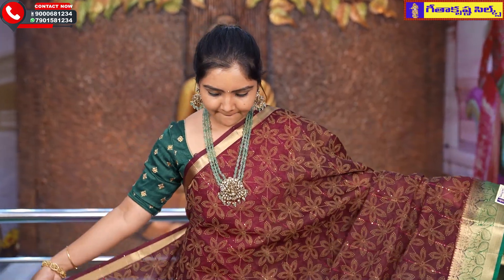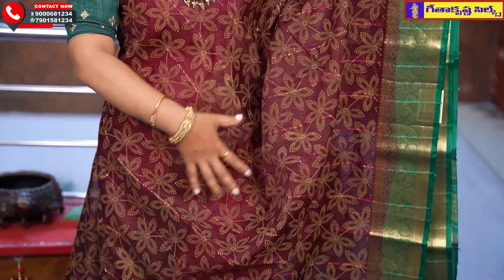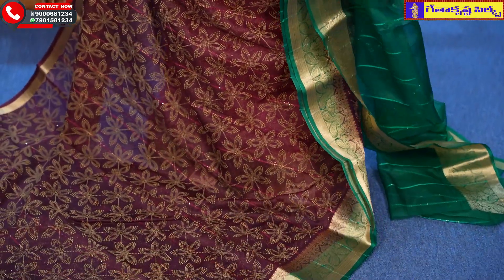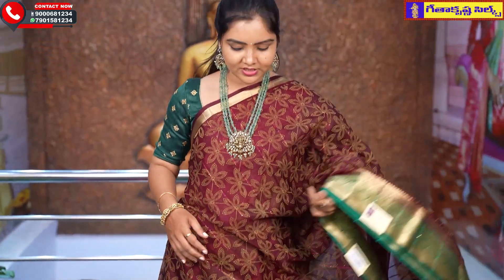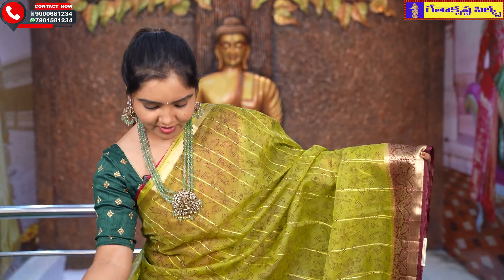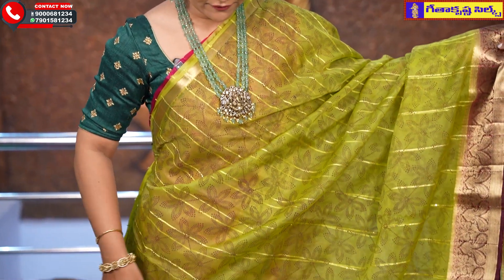This is our next saree collection — a beautiful saree. This is a maroon color in the mid part, and the top and bottom border is green. Next, we have a maroon color combination — a light green color with a maroon color border. This is a wonderful combination.